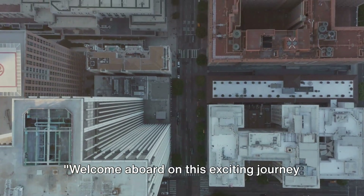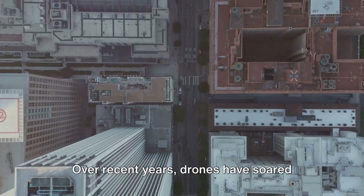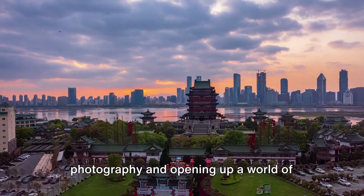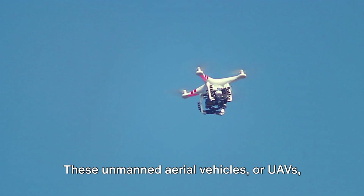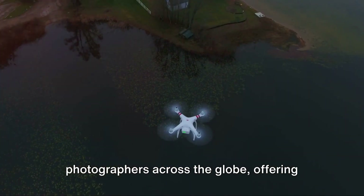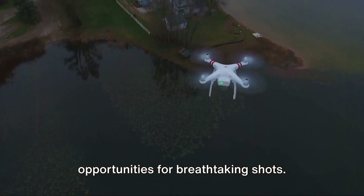Welcome aboard on this exciting journey into the world of aerial drone photography. Over recent years, drones have soared into the spotlight, revolutionising photography and opening up a world of creative possibilities. These unmanned aerial vehicles, or UAVs, have become indispensable tools for photographers across the globe, offering unprecedented perspectives and opportunities for breathtaking shots.